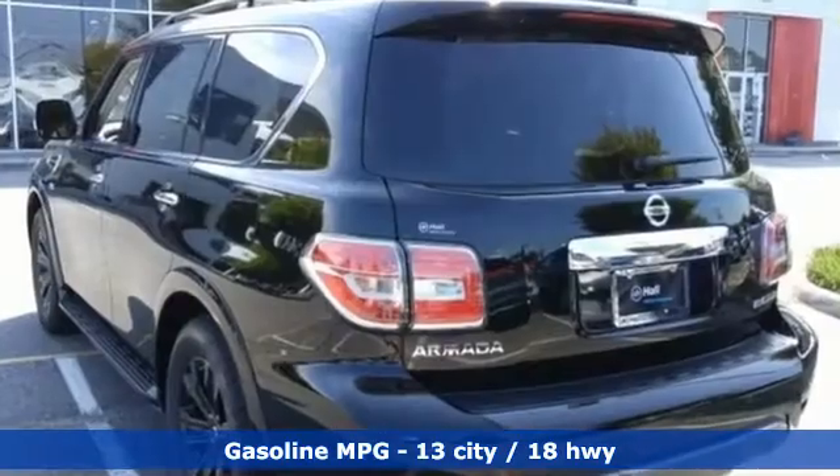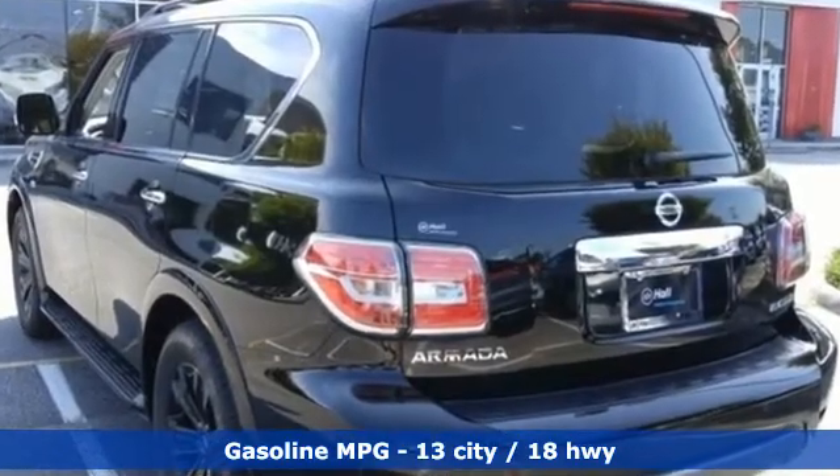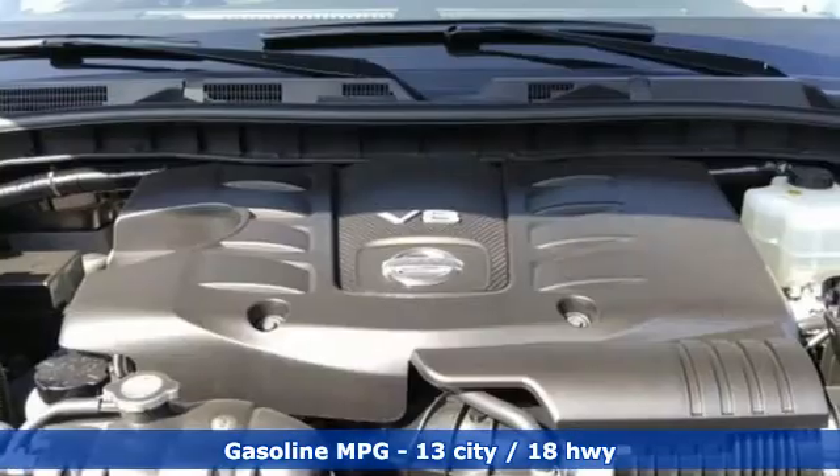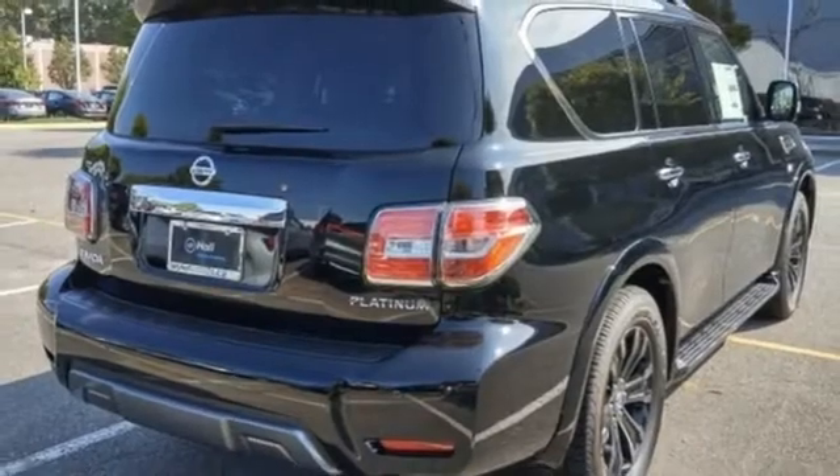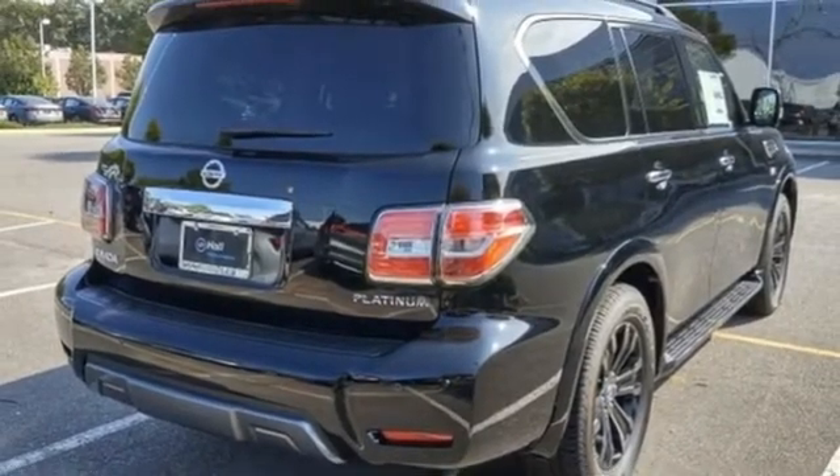It's well equipped with the features you need: automatic transmission, dual zone climate control, external memory control, streaming video feed rearview mirror, heated steering wheel, and power heated mirrors.